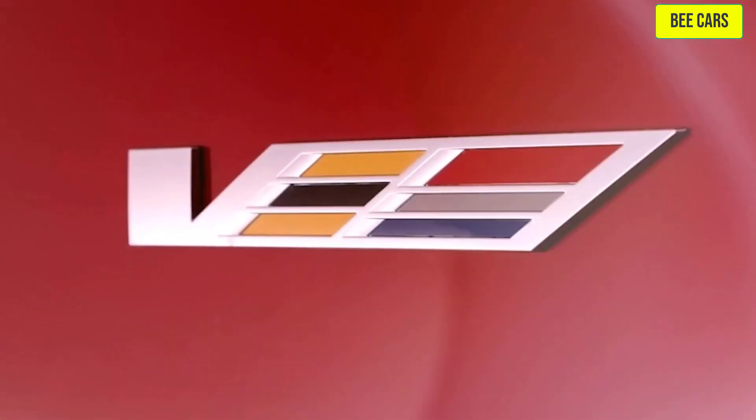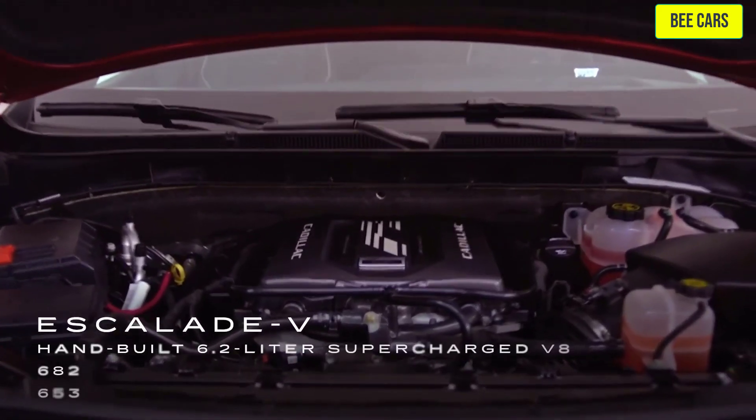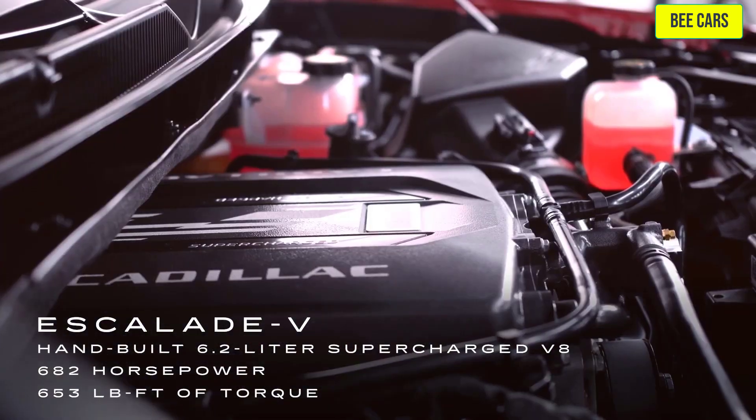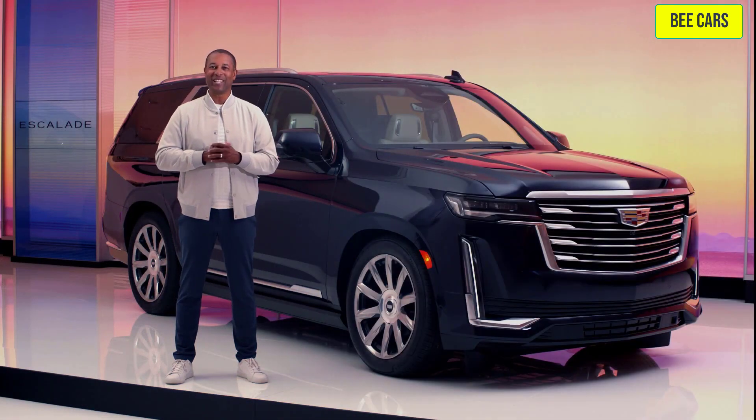The V-Series trim brings a new meaning to power with a hand-built 6.2-liter supercharged V8 engine with 682 horsepower and 653 pound-feet of torque.